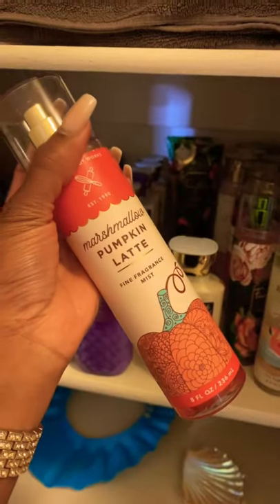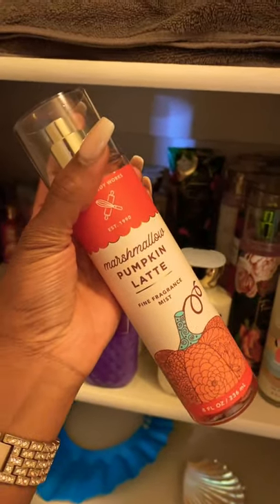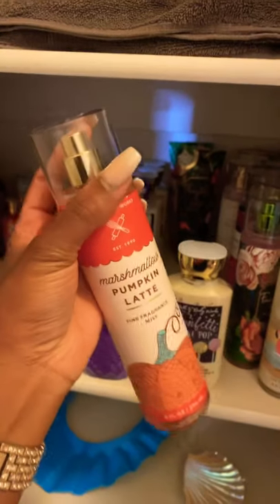I'm also going to be pairing that with marshmallow pumpkin latte. But let me show y'all what perfume I'm gonna pair with it, because this smells amazing.